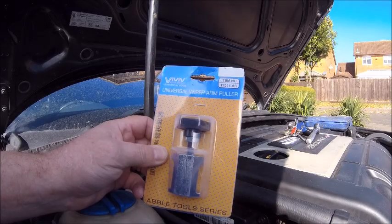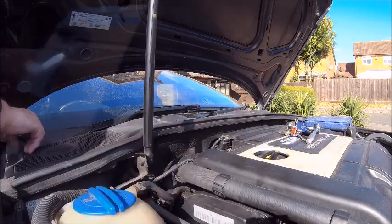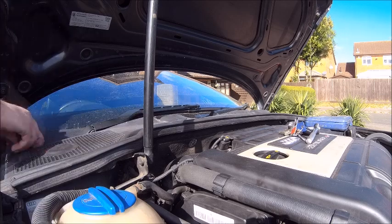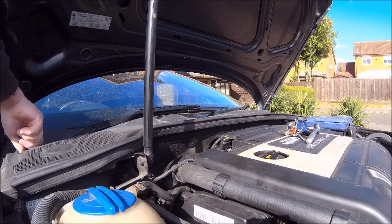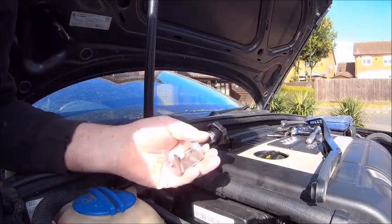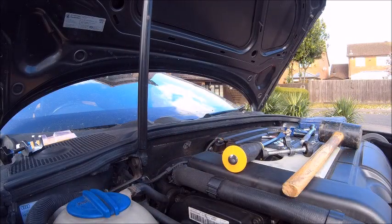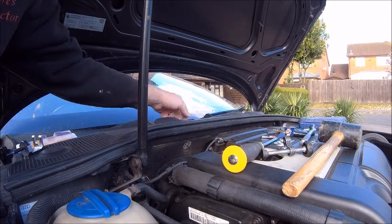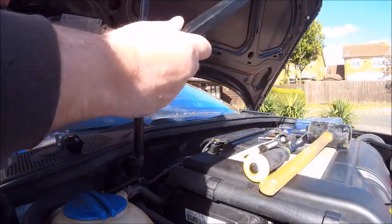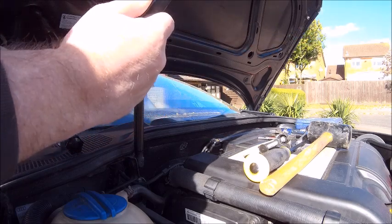A tool I've had for a while and never really used is a universal wiper arm puller - let's see if it works. The first one came off okay, but this one's being stubborn. There we go, finally. It's only been about a year since I had a new windscreen fitted, so I'm surprised that was so tight. Right, it's off.